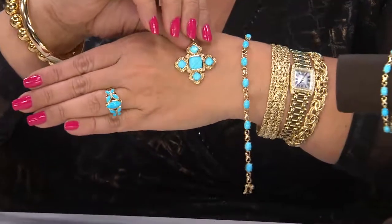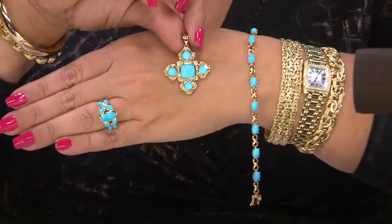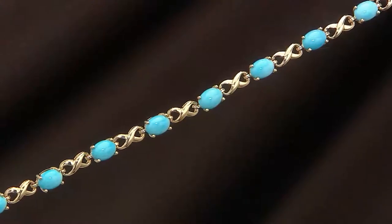That was the most popular Sleeping Beauty product we offered yesterday — not the bracelet, this pendant. This cross pendant. I'm a little crazy for it too. So that's also in the show. Item J295297.